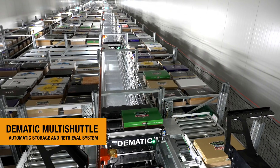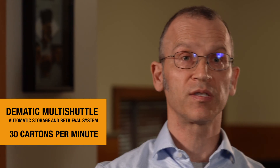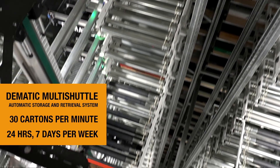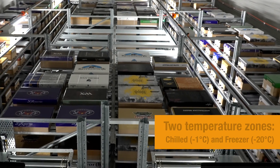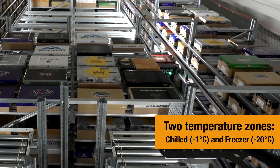The throughput is unmatched, really. It's able to achieve 30 cartons a minute as peak performance. In theory it can run 24 hours, seven days a week. We built the system and it was fully operational at fourth speed on a single day.